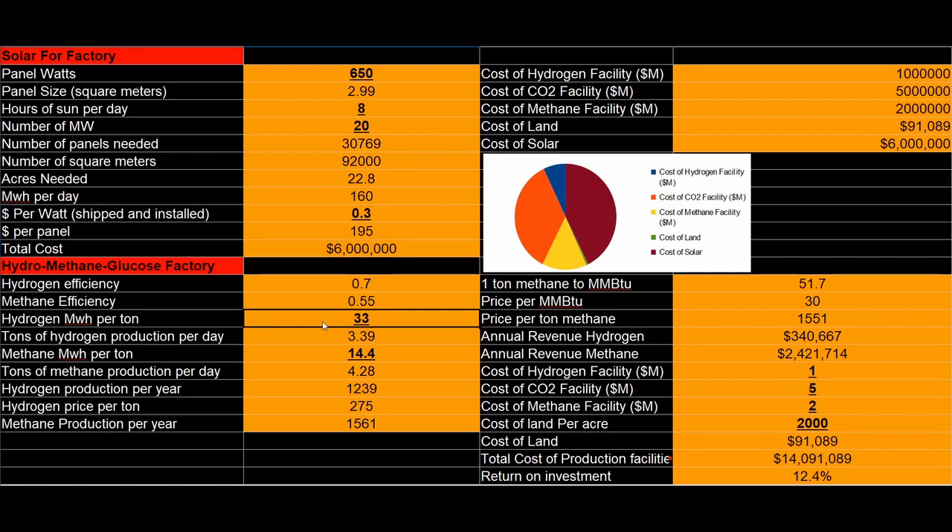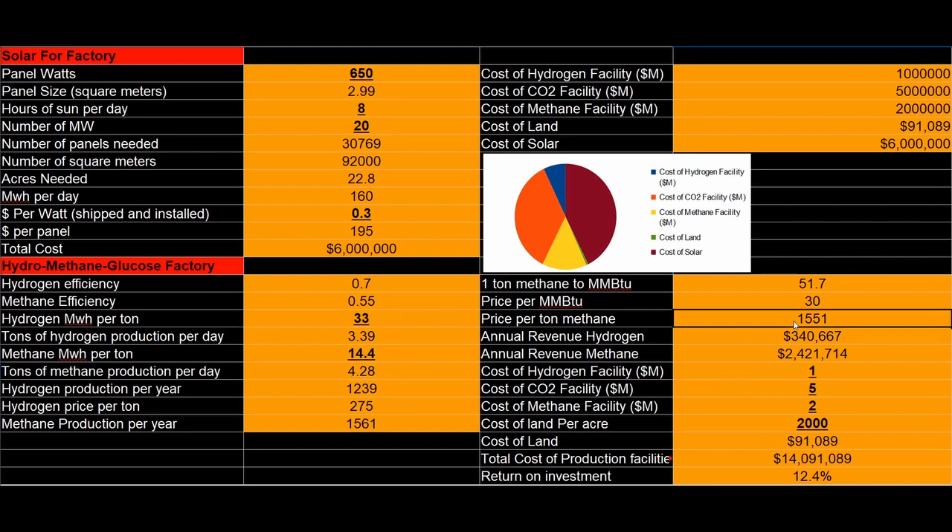We have our hydrogen energy density and methane energy density. We have our total methane production per day and total hydrogen production per day, hydrogen production per year, and methane production per year. We're looking at 4.2 tons per day — it's actually right here. And this is our price per ton for methane, which seems like a lot. I could have sworn methane was cheaper, but I guess it has very high energy density.